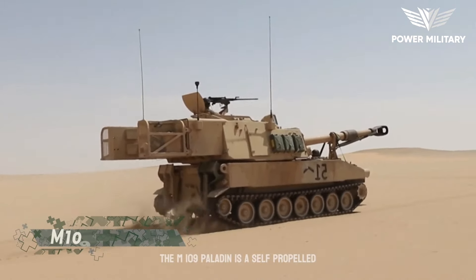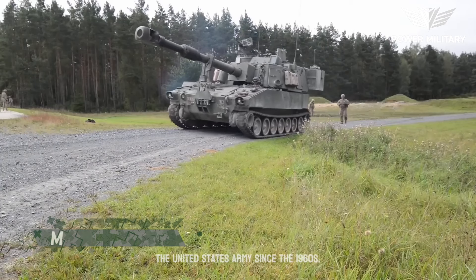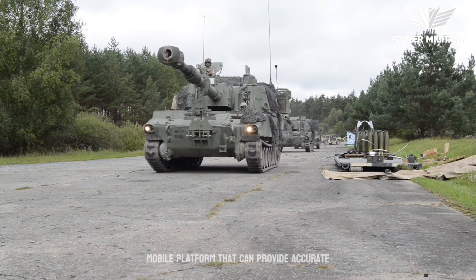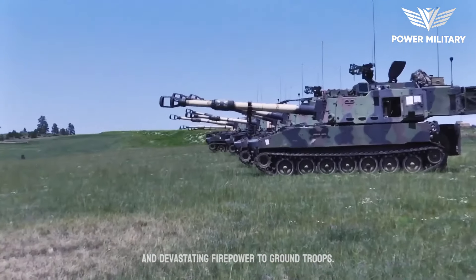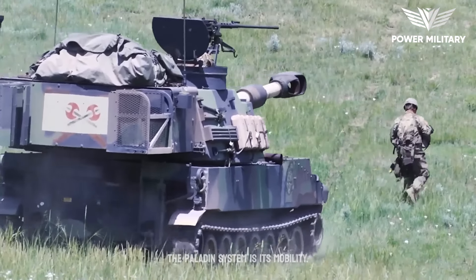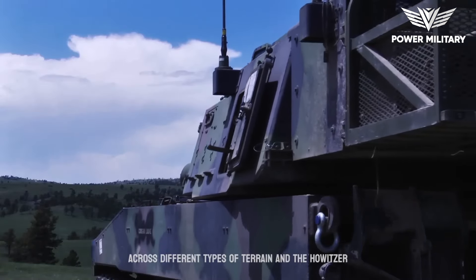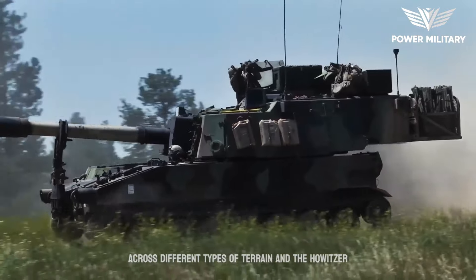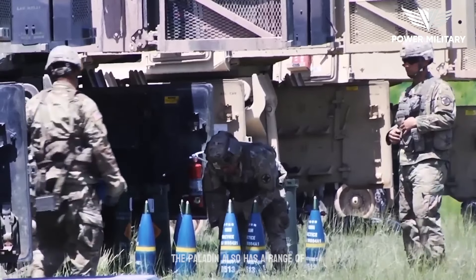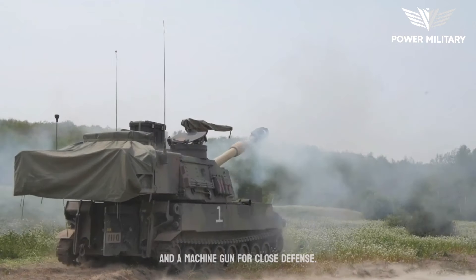The M-109 Paladin is a self-propelled artillery system that has been in service with the United States Army since the 1960s. It is a highly versatile and mobile platform that can provide accurate and devastating firepower to ground troops. Its tracked chassis allows it to move easily across different types of terrain, and the howitzer can be fired while on the move. The Paladin also has a range of self-protection features, including smoke grenade launchers and a machine gun for close defense.